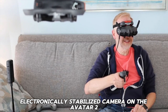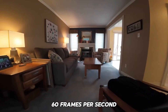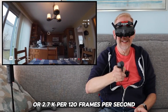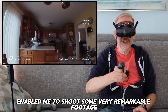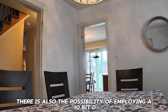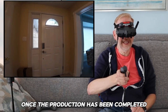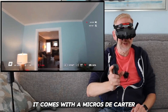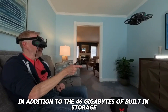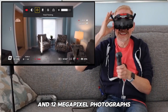The electronically stabilized camera on the Avada 2 is capable of recording video at either 4K at 60 frames per second or 2.7K at 120 frames per second, which has enabled some very remarkable footage. There is also the option of employing a 10-bit D-Log color profile for additional color grading in post-production. It comes with a microSD card slot for expanded storage, in addition to 46 gigabytes of built-in storage usable for videos and 12-megapixel photographs.